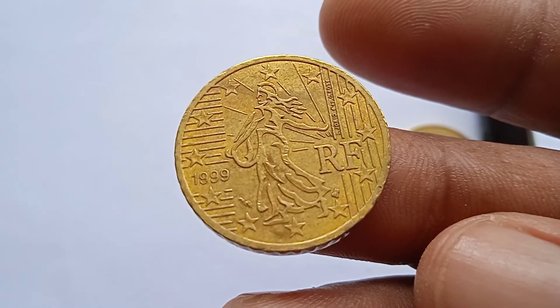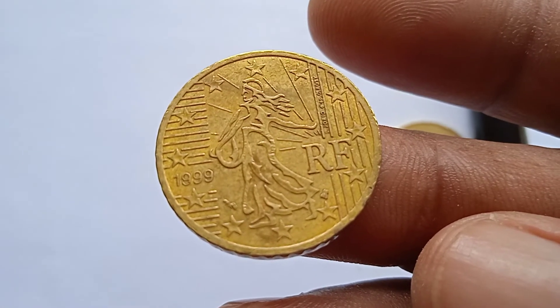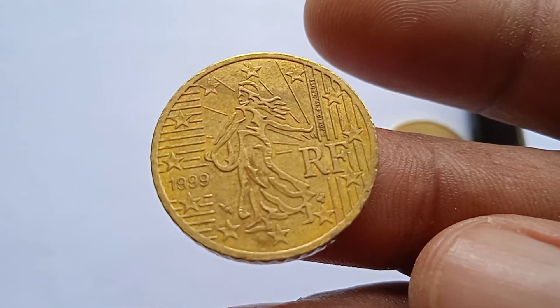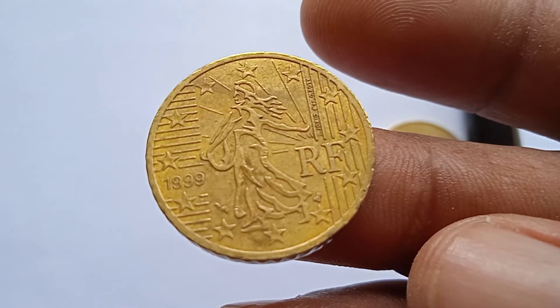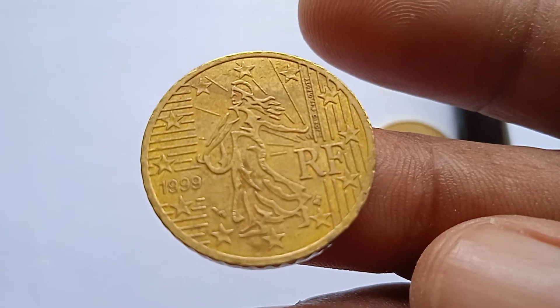These are very rare and defect coins. If you have this coin, you can sell it on the website.